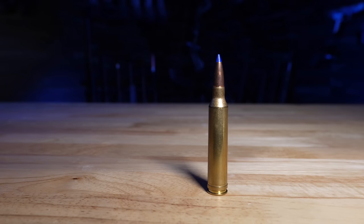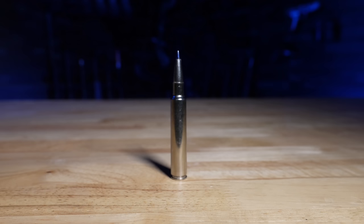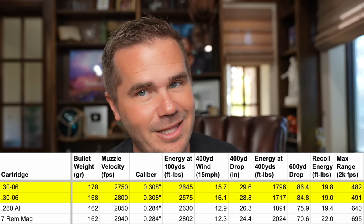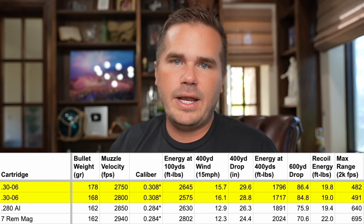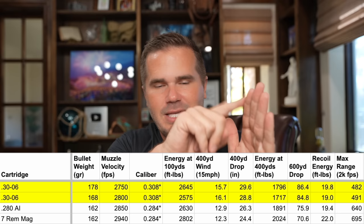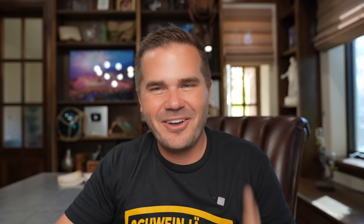The first you might guess — it's the 7 Mag, which is shooting a little bit faster and using a little bit more powder. The second is the 280 Ackley Improved. Most people don't compare the 280AI and the 30-06, but if you look at the ballistics it's a really compelling comparison. They have very similar recoil. But because it's a 7mm bullet, those 7mms just have higher BCs all else equal. And so look at the drop at 400 and 600 yards — you'll see we're getting that flatter performance.